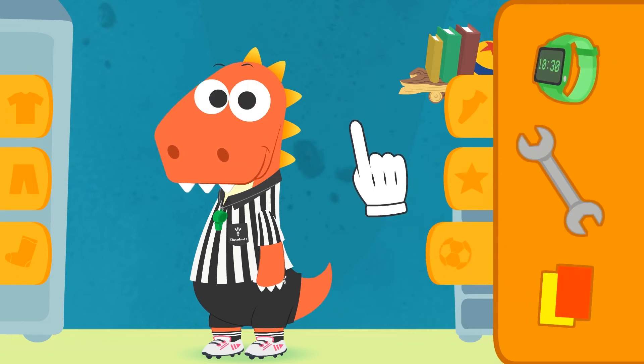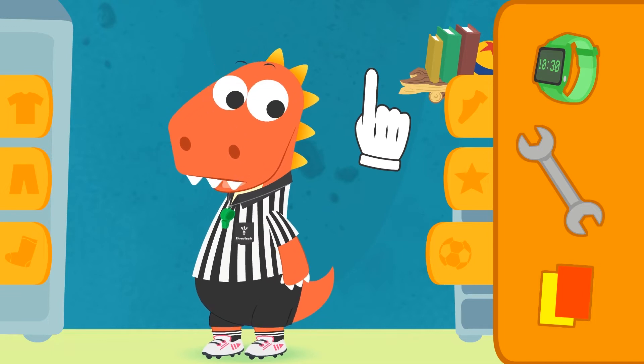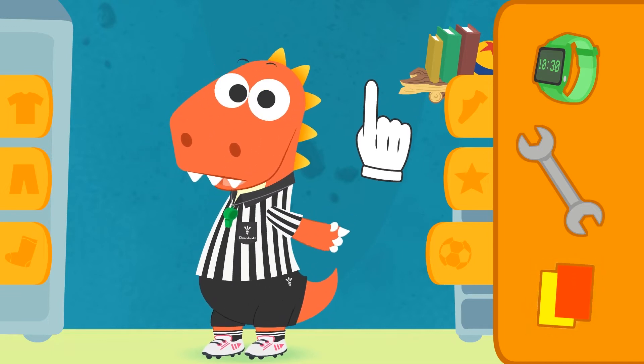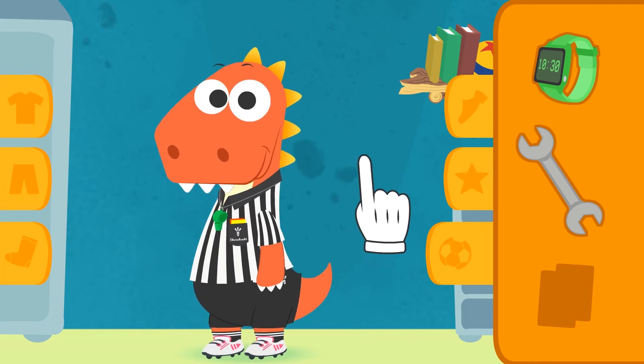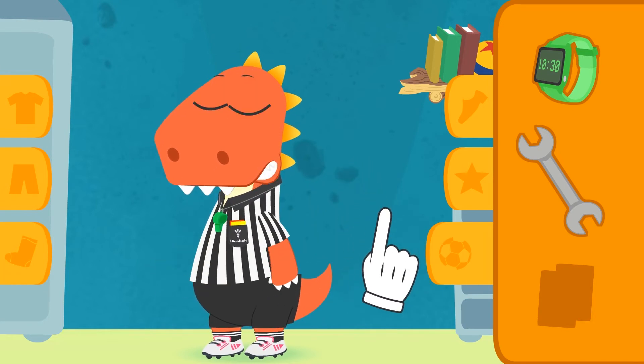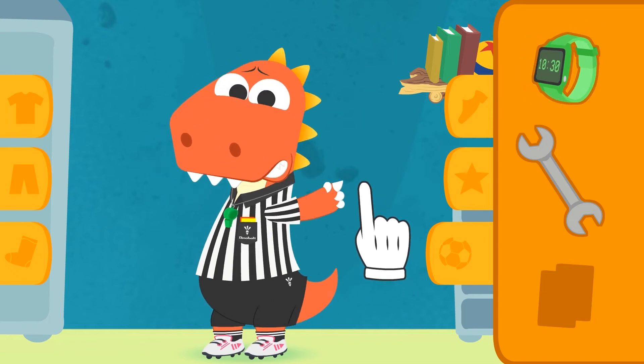You'll also need two of these three things! Can you guess which ones? Very good! One of them is the cards — you'll need them for the penalties! And the other thing... that's right! It's a timer!